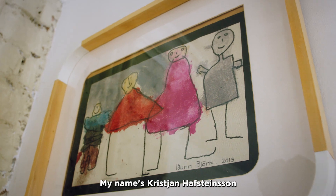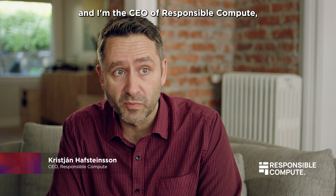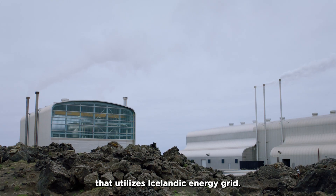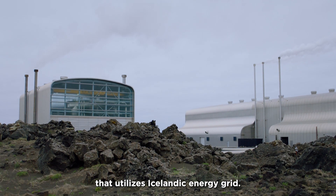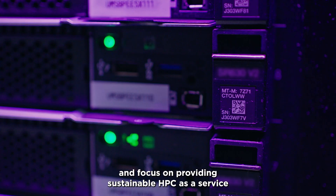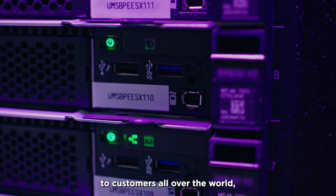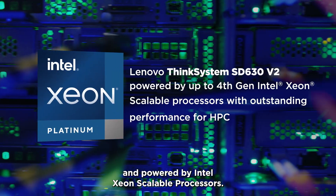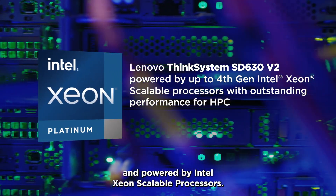My name is Kristian Harstensson, and I'm the CEO of Responsible Compute, a boutique cloud service provider that utilizes the Icelandic energy grid. We partner with Rescale and focus on providing sustainable HPC as a service to customers all over the world, running on Lenovo ThinkSystem servers and powered by Intel Xeon scalable processors.